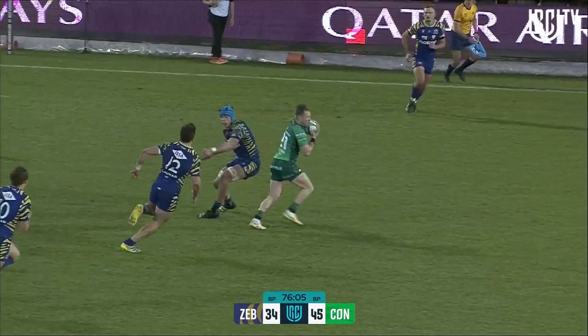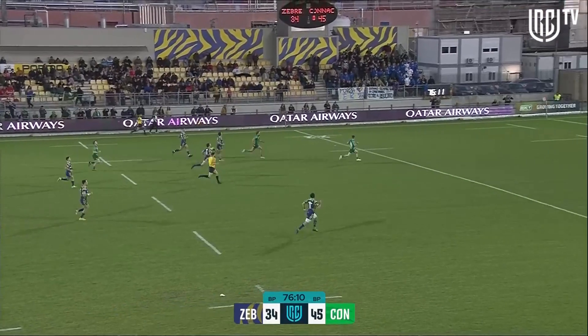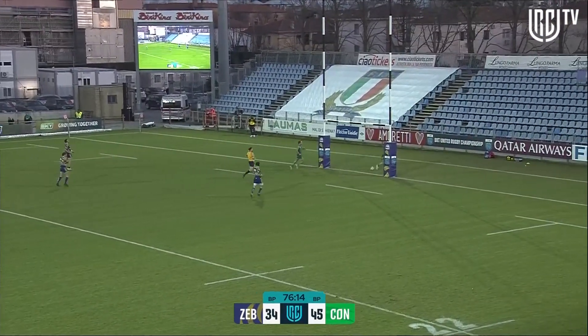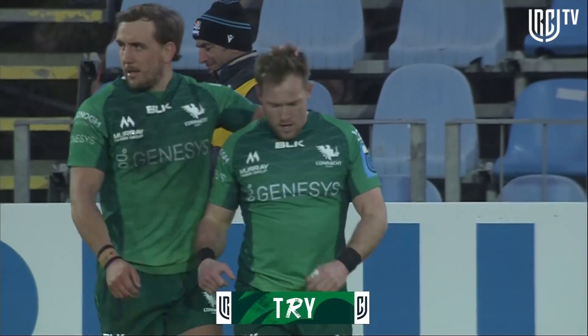Flung by Rizzi — intercepted! Marmion's away. This would seal it. Marmion with no one to beat — all he has to do is run it home. And that definitely is the game, that definitely is the win for Connacht — and an important one it is as well.